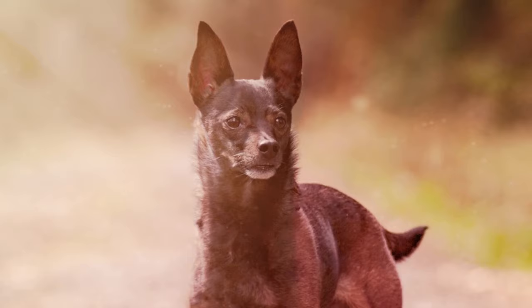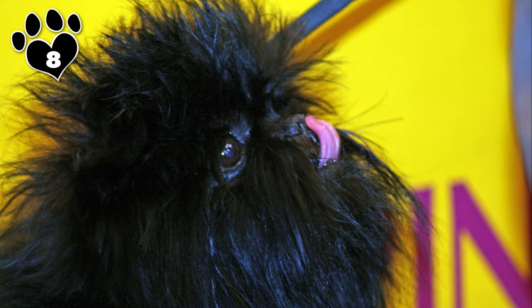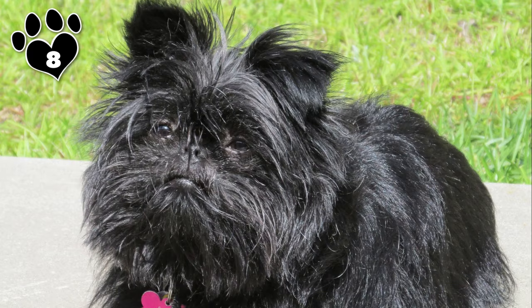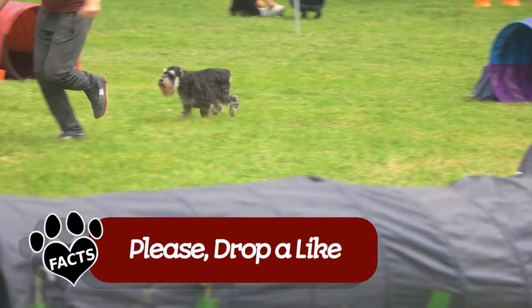At merely 7–9 pounds, the Affenpinscher's bold, brash personality rivals larger canines — the Affenpinscher exemplifies the big dog in a small body. Good thing they don't eat like big dogs. Since they need less than half a cup of food a day, split into two meals, feeding your Affenpinscher will be easy on your back and your wallet. You can skip the heavy bags of vittles and opt for lighter packages with smaller prices. Fun fact: the Affenpinscher is the ancestor of both the Brussels Griffon and the Miniature Schnauzer.